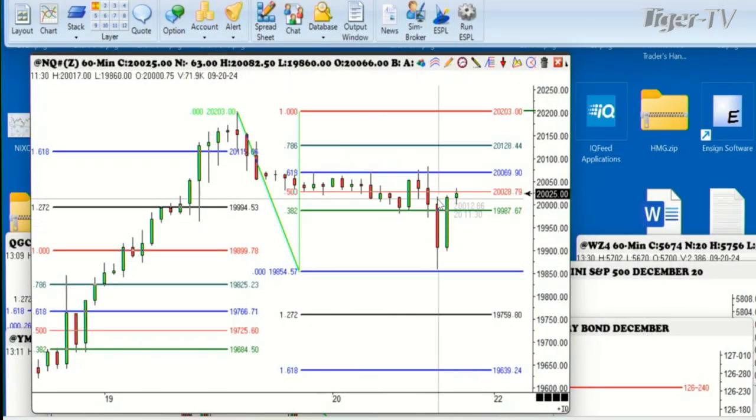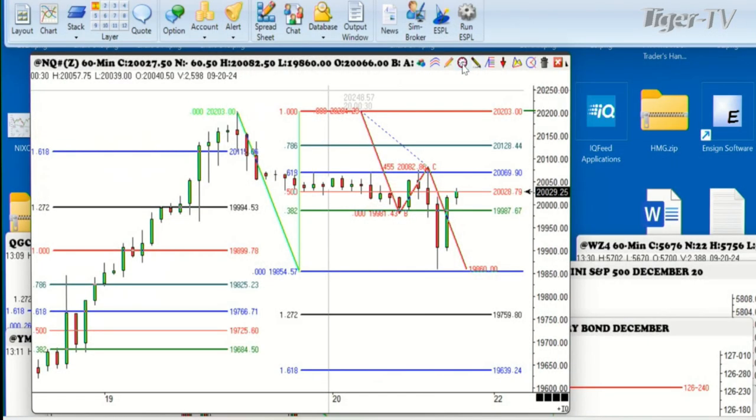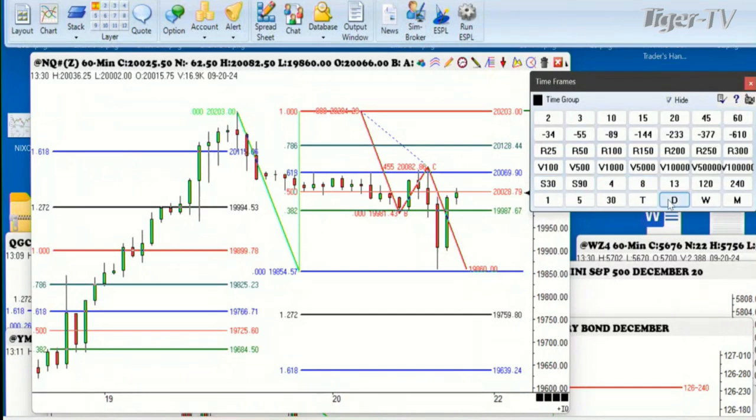Let's do one more — the Nasdaq. We had the same thing. There's your A-leg way back there, there's your B-leg right here. You think these guys don't know this stuff down on the exchange floors? It goes to 980, it's up 150 points.